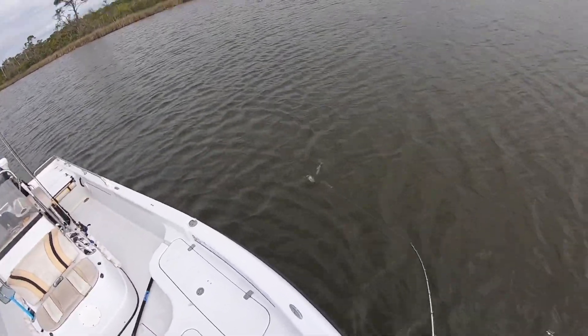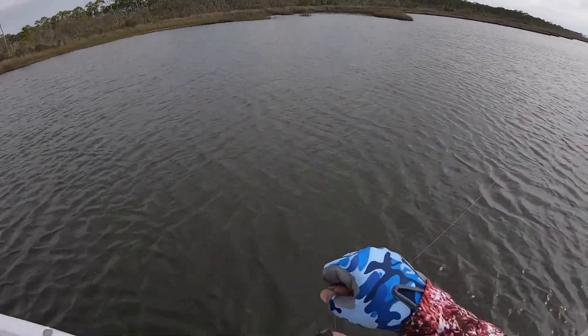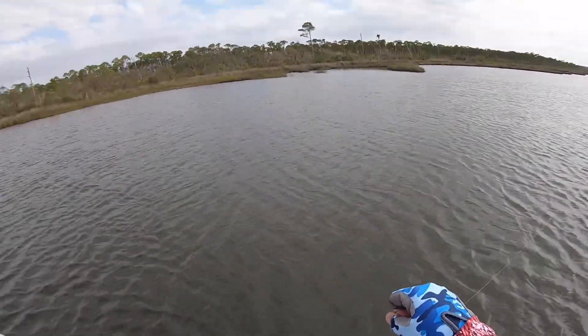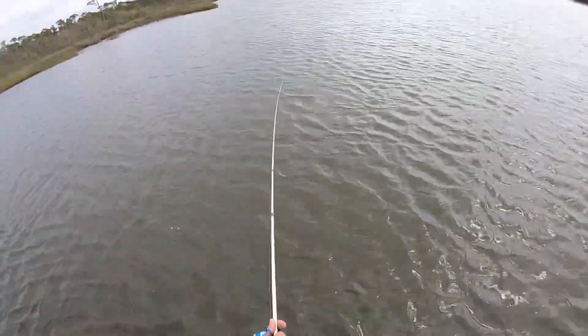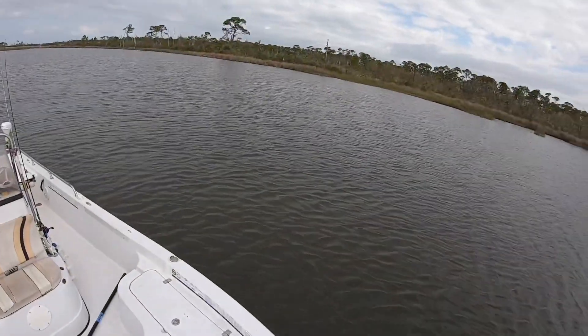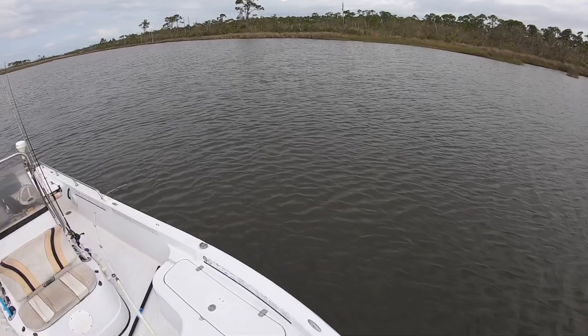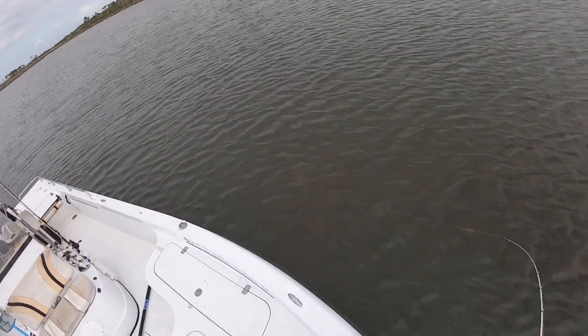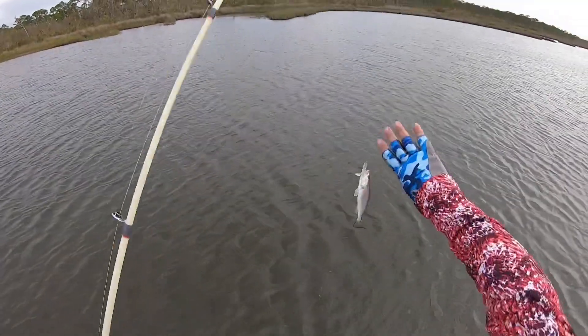School trout, okay, we don't want that, we really don't want that. It's got to be something bigger in here. That's another small one, another schoolie. Got to get away from these schoolies — got to find one like the first trout I caught.